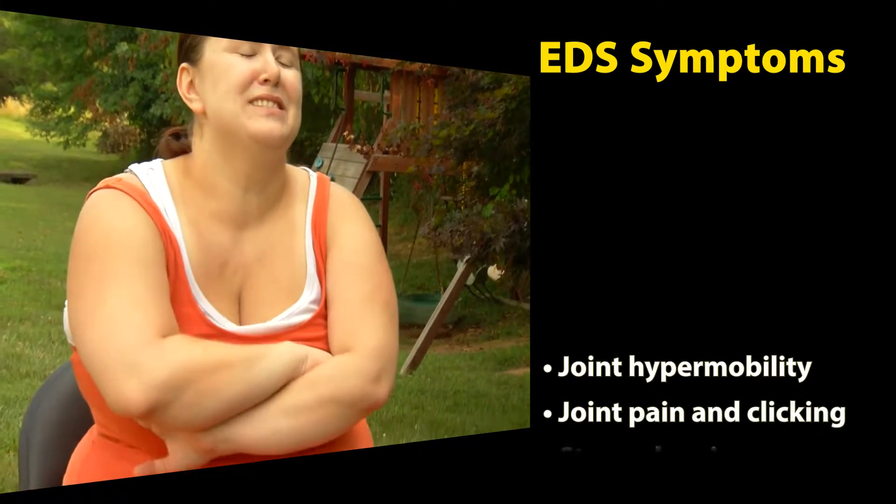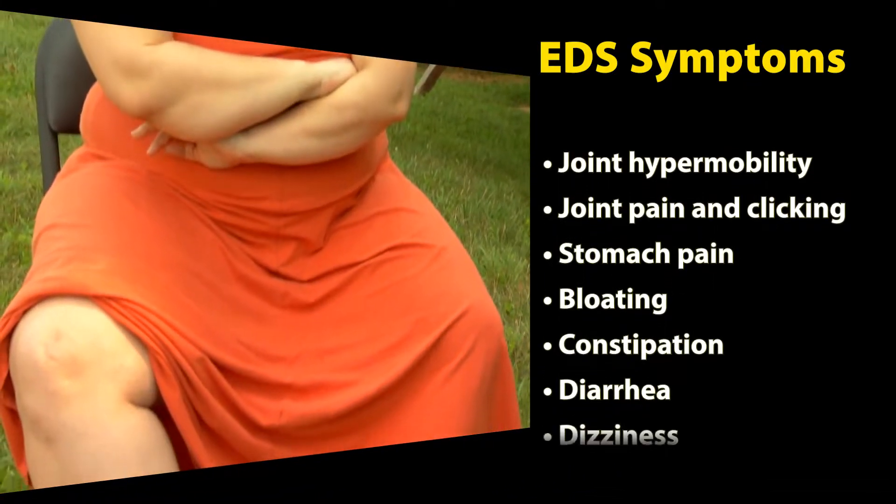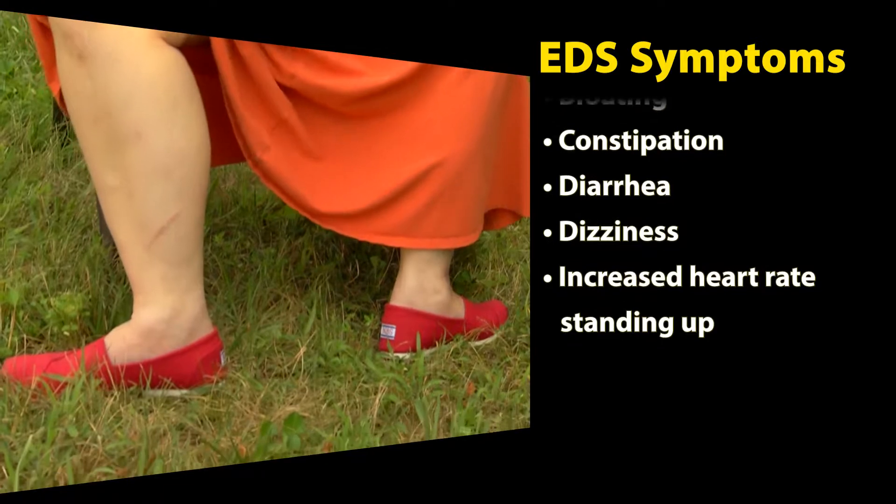There are 13 types of EDS, and all have different symptoms, but the most common among patients are hypermobility and gastrointestinal issues. The GI tract really relies on its elasticity, especially for motility purposes, in order to move contents through.